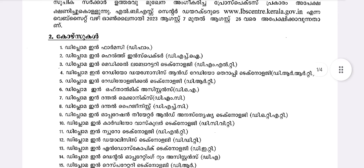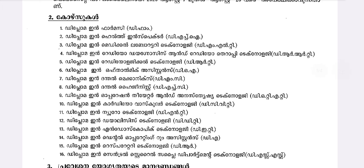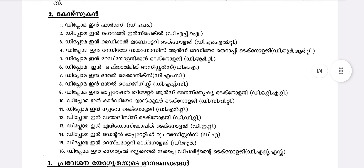As you can see, we have Diploma courses: Diploma in Pharmacy, Health Inspector, Medical Laboratory Technology, Radiographer and Radiotherapy Technology, Radiological Technology, and Ophthalmic Assistant.